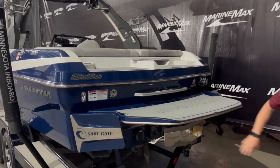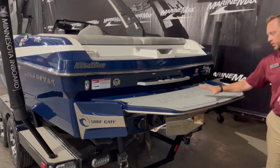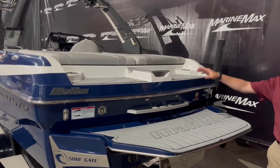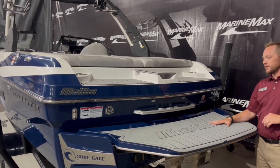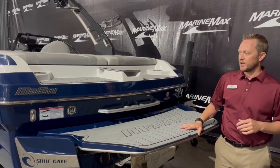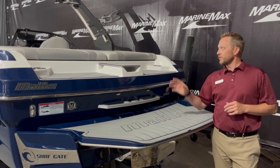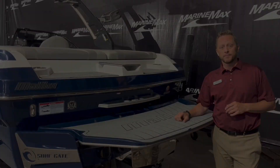On the back swim platform we have the nice surf gate from Malibu. We also have their Power Wedge 2 back here. You can sit on here, get yourself ready, get your wakeboard on — you can ski behind this. It gives you a little bit of everything. Again, 21 feet, easy to trailer around, so a lot of different options.